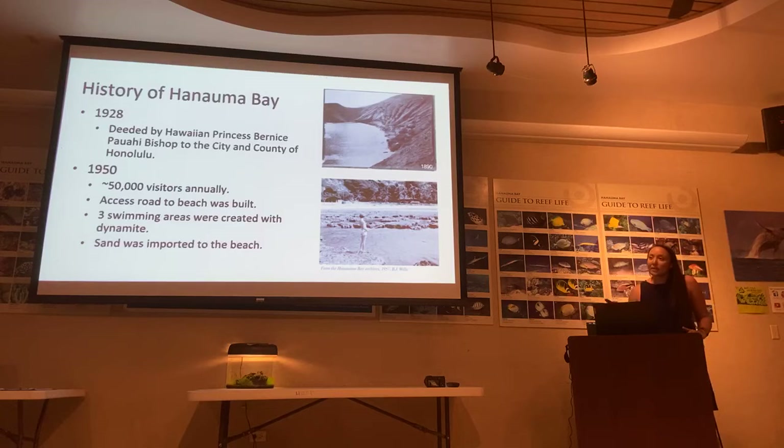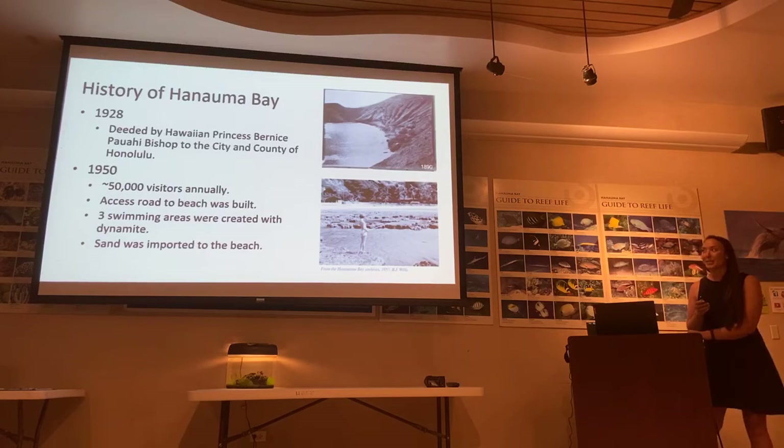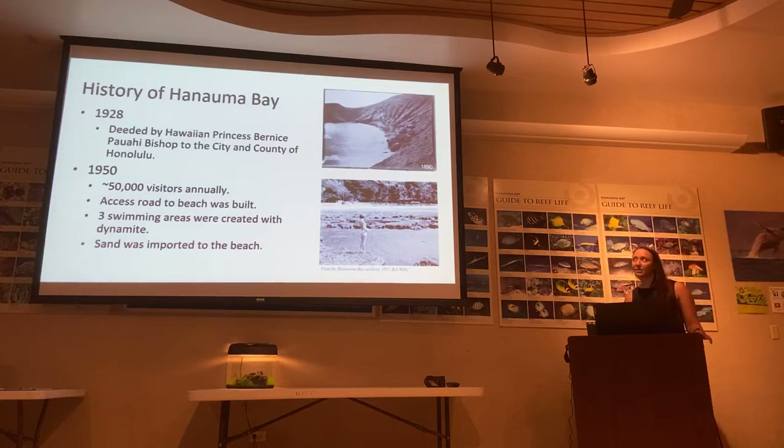Now we'll go into a little bit about the history of Hanauma Bay. In 1928, the Bay was deeded by Hawaiian Princess — or Maurice Coward and Bishop — to the City and County of Honolulu. In 1950, the Bay gained popularity, and we started seeing around 15,000 visitors annually. At this time, an access road was built — that road you walk down to get to the beach. Three keyholes were blown with dynamite, and sand was imported to the beach.